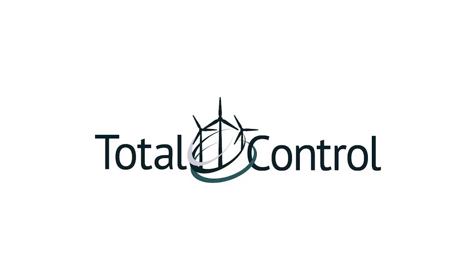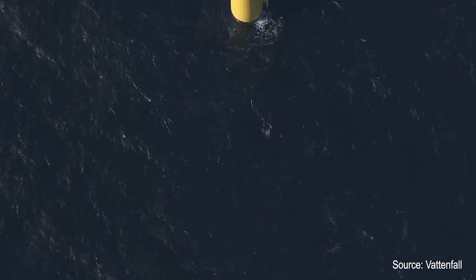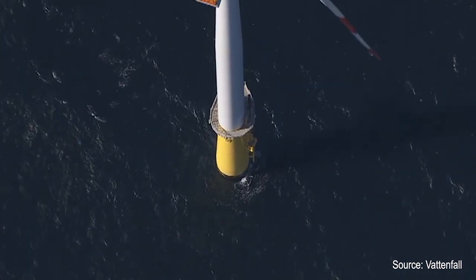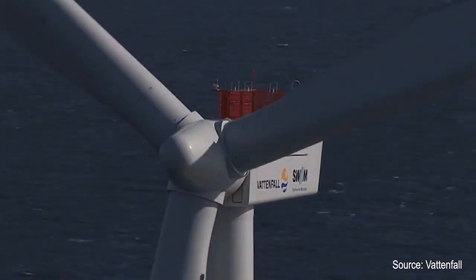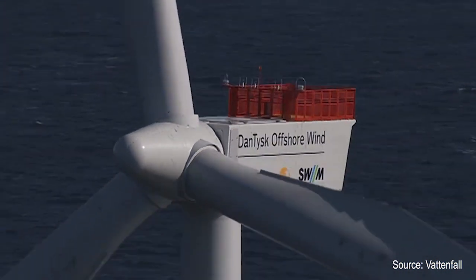The aim of the Total Control project is to orchestrate collaborative behavior of the turbines in a wind farm, getting the wind farm to be more than just the sum of its turbines. We are working on a wind farm controller to increase the total power and decrease the loads on the turbines through clever management of the wind flow.